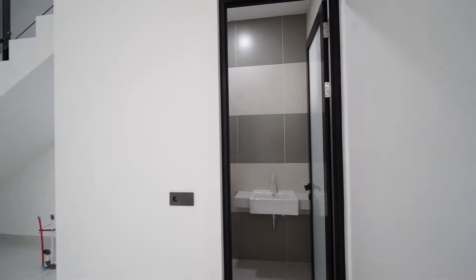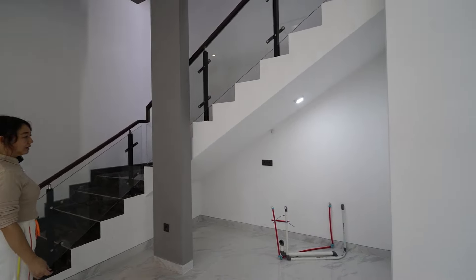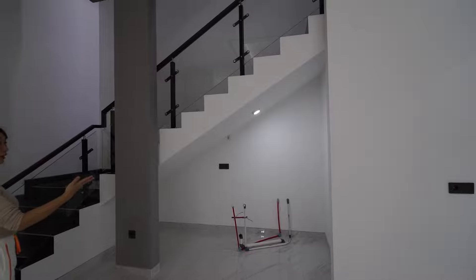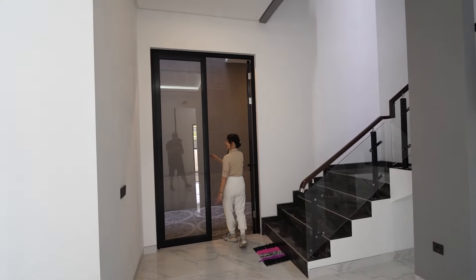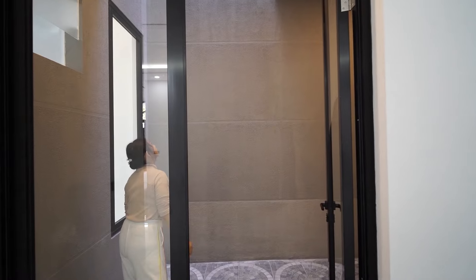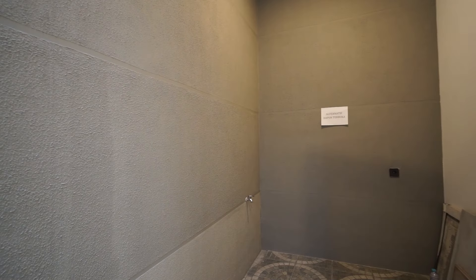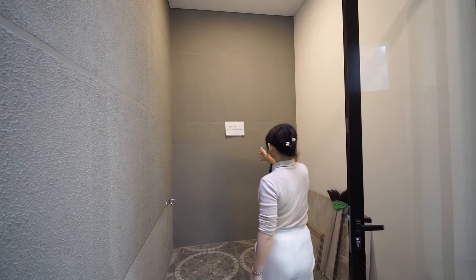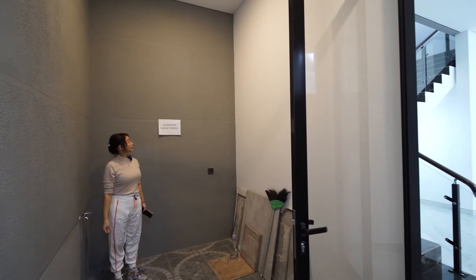Tidak ada showernya. Terus di bawah tangga ini sudah disiapkan instalasi air panas dingin dan pembuangannya — bisa buat pantry atau minibar. Ini ada halaman terbuka, taman terbuka. Halaman pekarangan terbukanya ada di bagian ini. Ada alternatif dapur terbuka juga — bisa kalian buat dapur terbuka di sini, kalau kalian perlu dapur lagi.